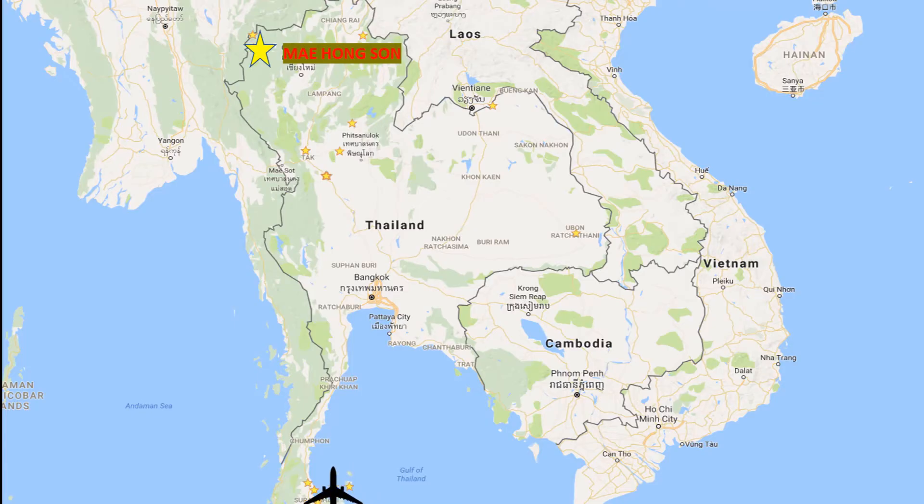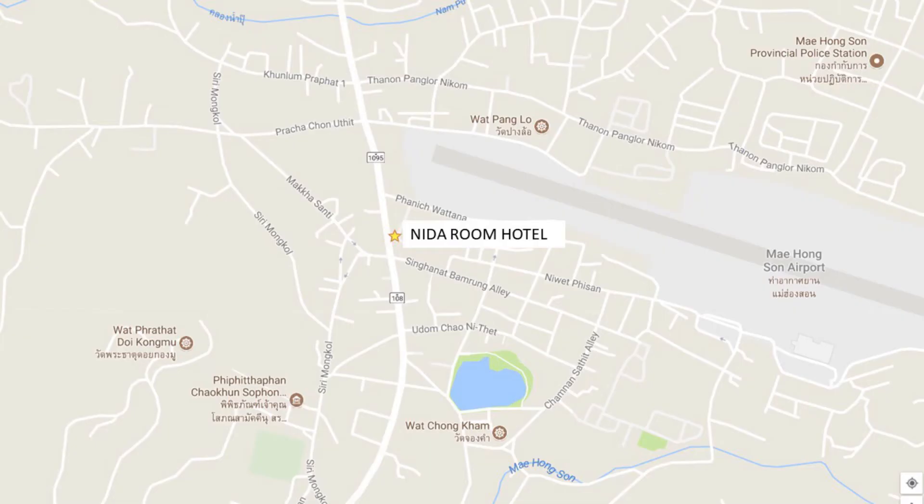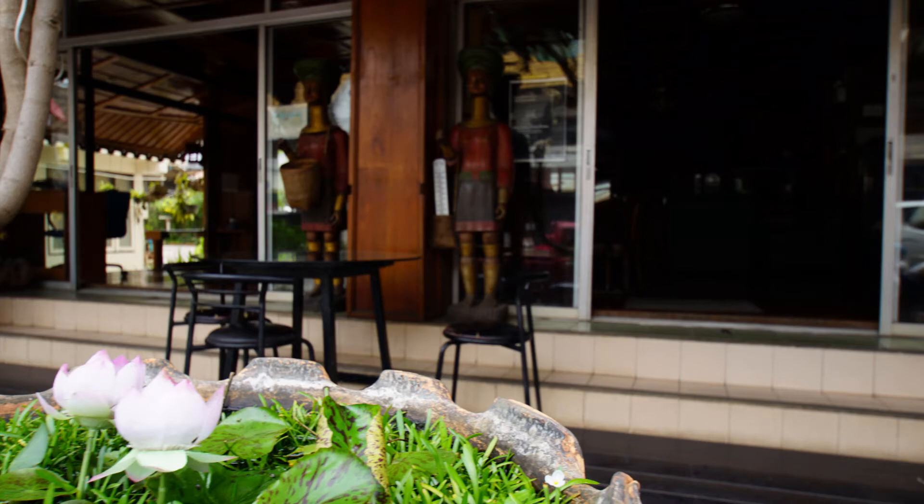Hello, welcome to Nida Rooms' nap that, and this quest takes me to Mae Hong Son. The hotel I stayed in is located in the center of a small town. Let me go ahead and show you the hotel I stayed in.